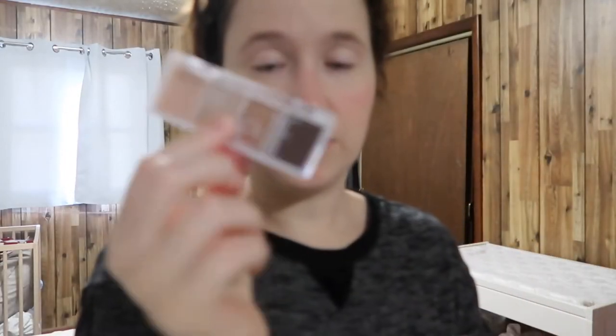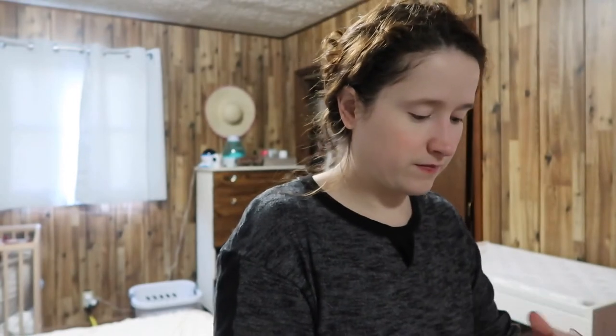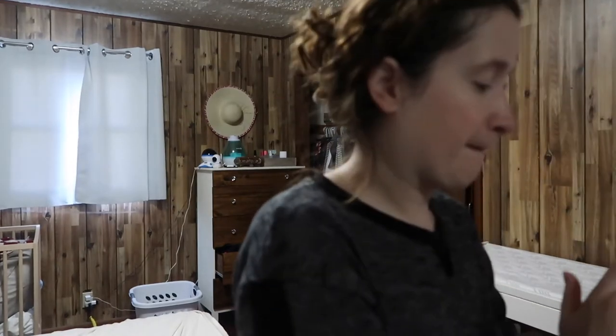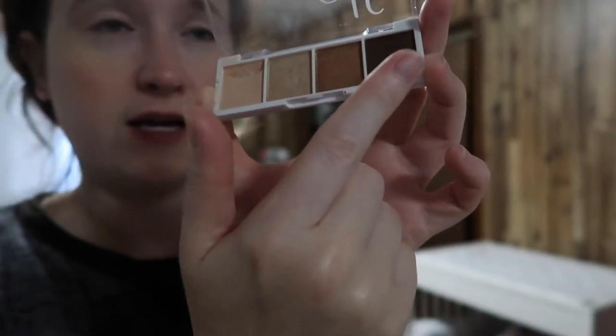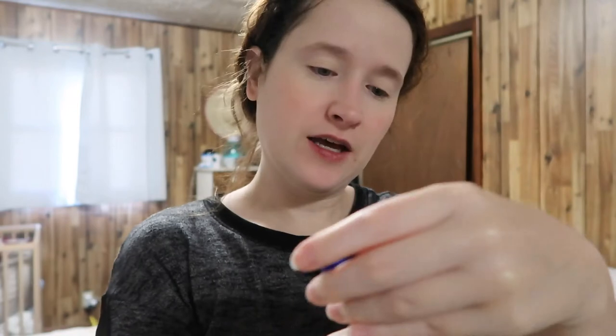It's easy to do while you're chasing a toddler and it lasts all day and gives enough color but not too much. To open and lighten my eyes I like this little e.l.f. bite-sized eyeshadow called Cream and Sugar. I just mix these two shades right here; sometimes I'll do that third shade or use it as an eyeliner. The last step is this mascara — it's the Rocket Volume Express.